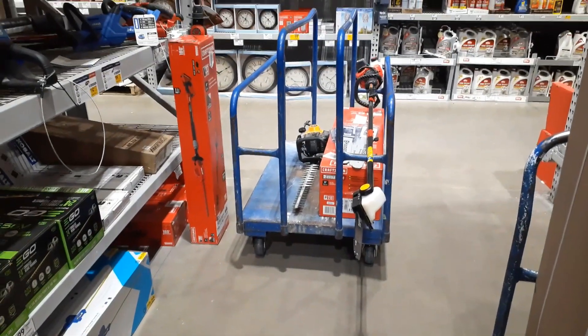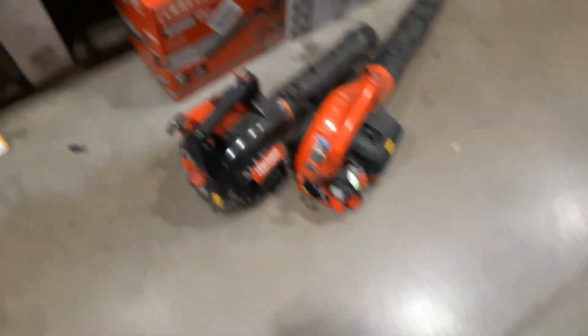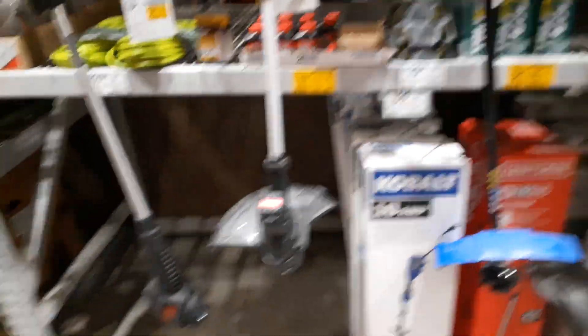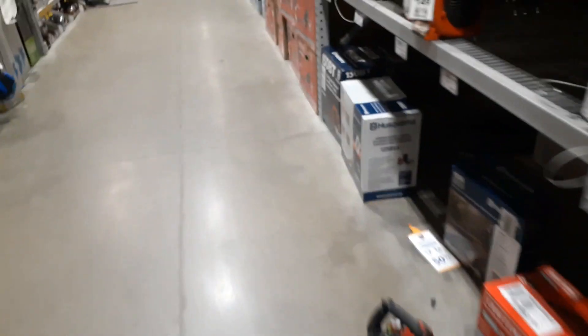Chainsaw bars are three and four dollars — filling up the cart. On to the next aisle — more display items being purchased. Craftsman blowers — this is one of them, I just bought one the other day. Some of these are going to be on sale as well. My cart is filling up — got a Black and Decker string trimmer too. Let's grab it all.